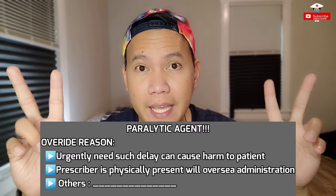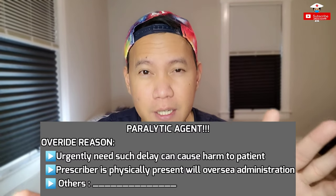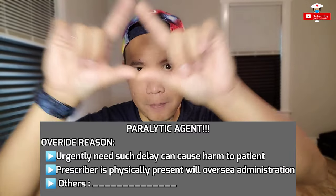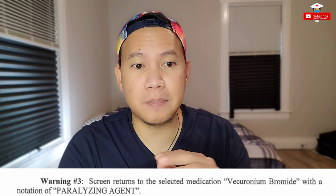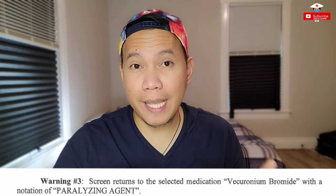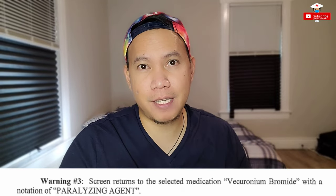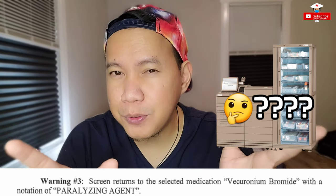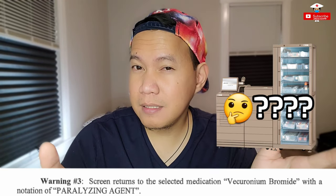The word 'paralytic agent' was first noted on the screen, prompting that the nurse should have noticed it, because regularly for other medications when you do an override, 'paralytic agent' does not normally pop up on the screen. Warning number three: the screen returns the selected medication — vecuronium bromide — with the notation 'paralytic agent.' So the AccuDose was essentially asking you: do you really want this medication? A drug that makes people paralyzed?